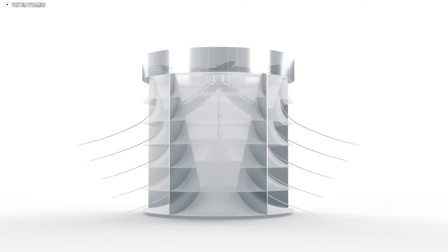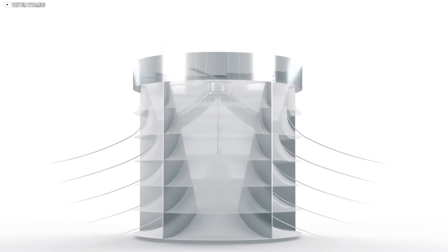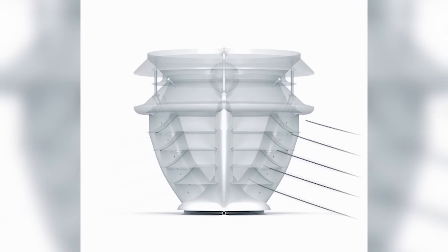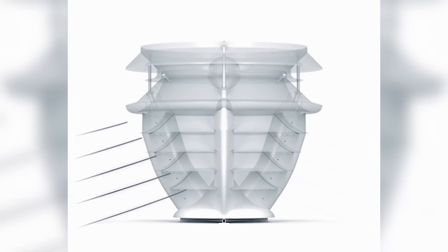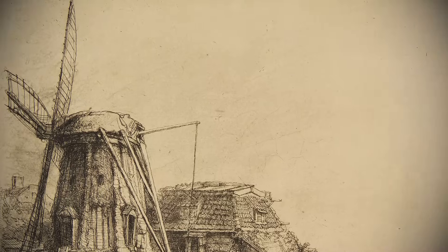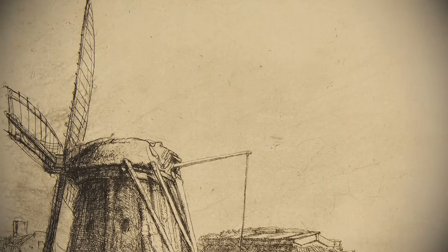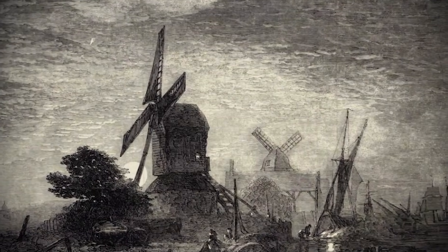But that shroud got people talking — not because of what it does, but what it looks like. Someone recognized the shape, and then someone else. Soon, people were whispering about an old windmill sketch from the 1700s. That's when things started to get weird.